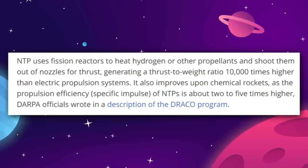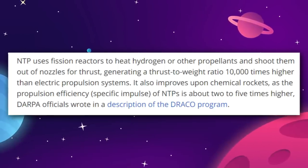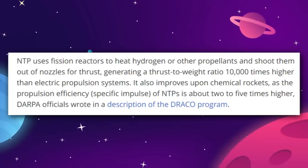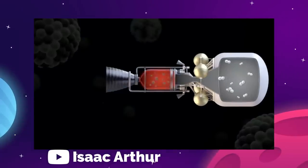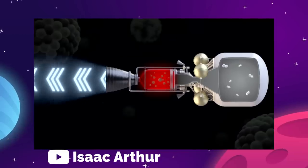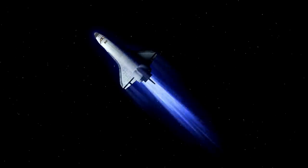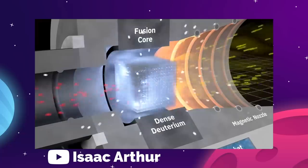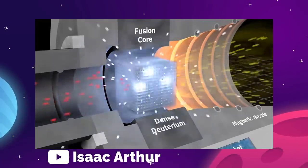Draco's NTP is a direct improvement to chemical rockets, using fission reactors on board to heat propellants and fire them out of nozzles. This is expected to be two to five times more efficient than current chemical rockets. Orbitron's fusion system will make use of a magnetron to trap electrons closer to their nuclei and produce highly charged energetic particles, which can then be used to power high-efficiency engines and the craft's other systems. The benefit, Orbitron says, is that this system can be scaled as needed.